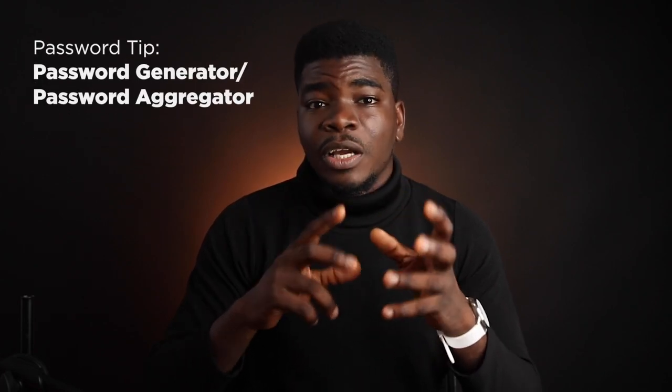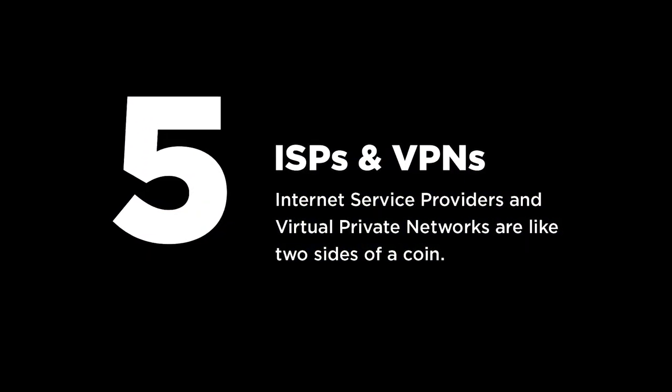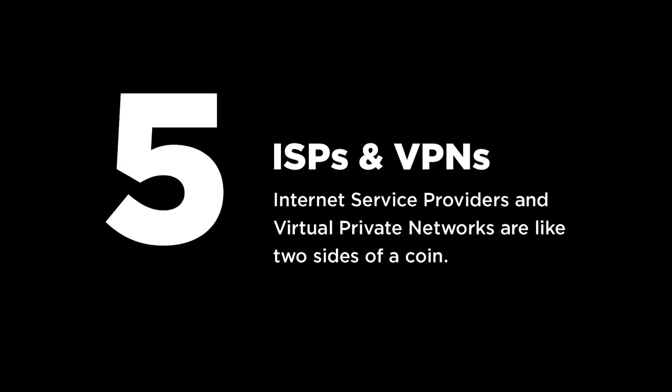As far as passwords, using a password generator can help. Also, using a service like LastPass, which stores all your passwords with a master password, can help as well. At number five — last but not least — we'll talk about internet service providers, or ISPs, and virtual private networks, or VPNs.